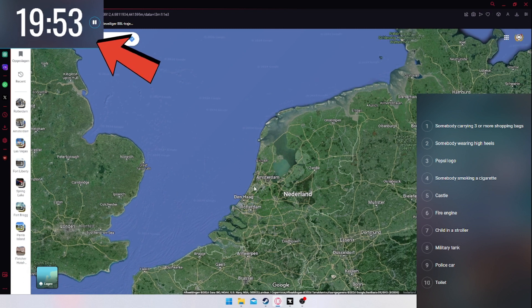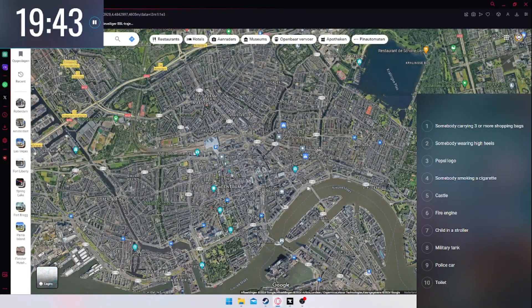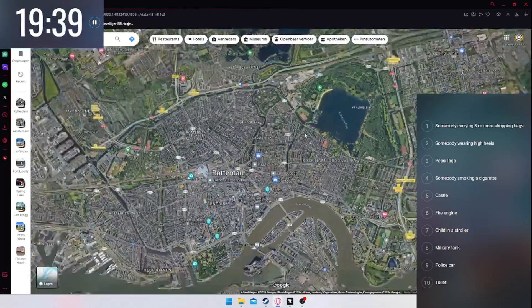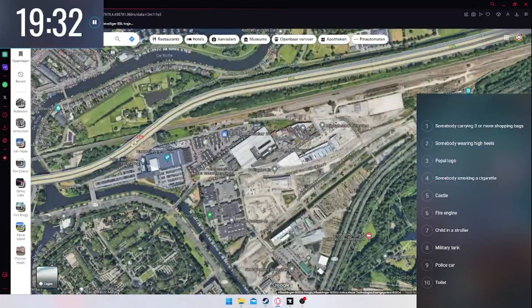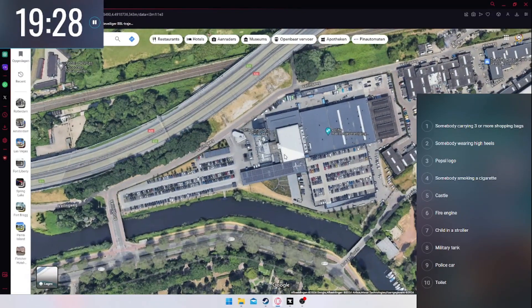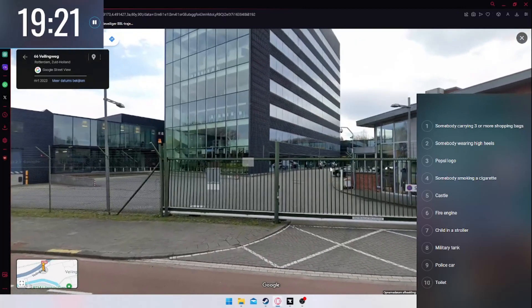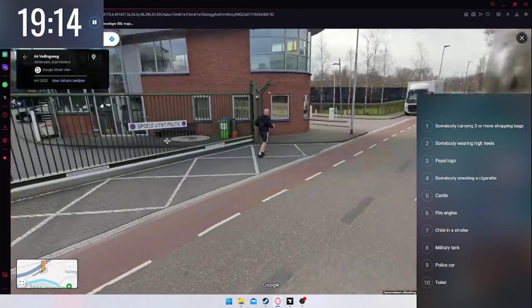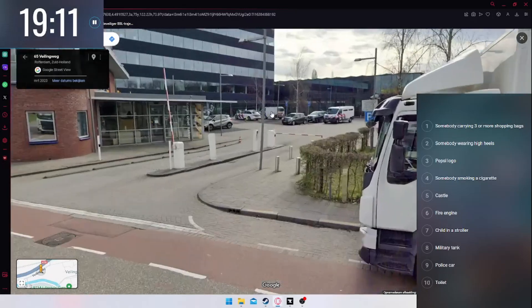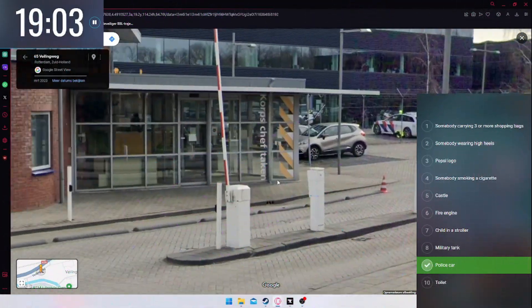First things first — I know where I can find a police car pretty easily. If you go to Rotterdam, near the main highway, there's the Kralingse Bos area with a huge police station. Going to street view, you can see a police car, and police motorcycles as well, though those are unmarked. Police car — crossed off the list!